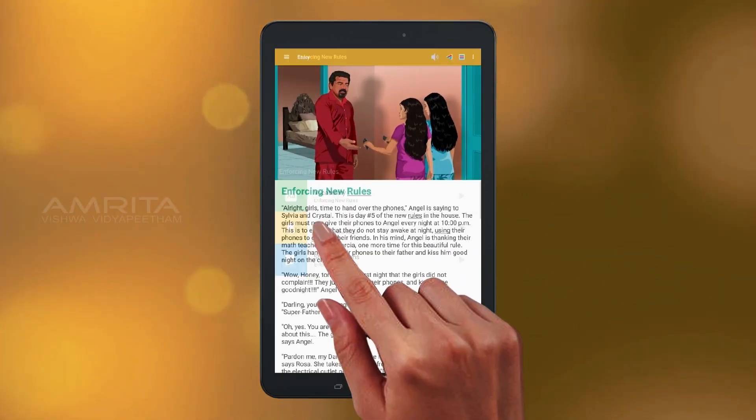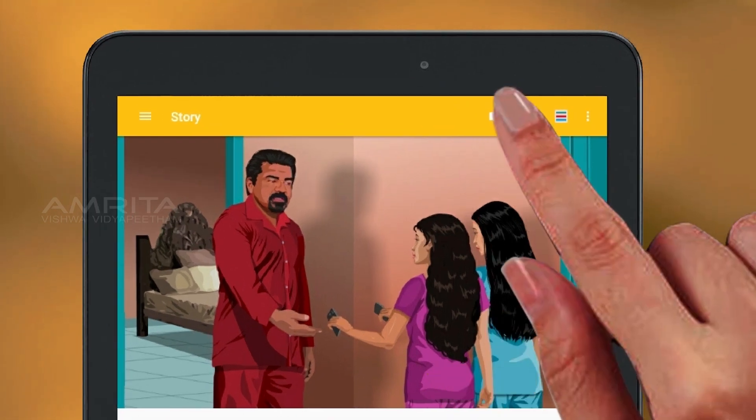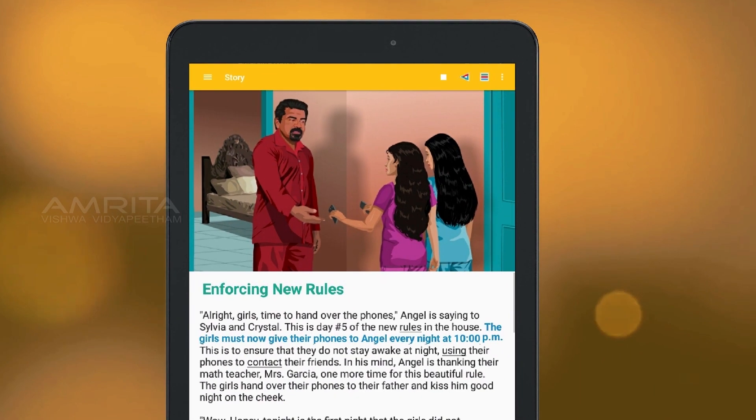Quality voice audio is used throughout the lessons and games.